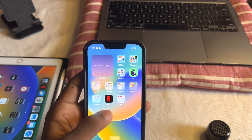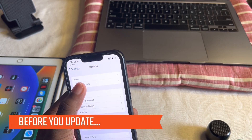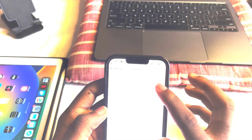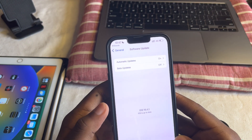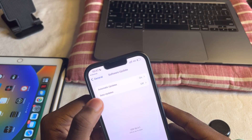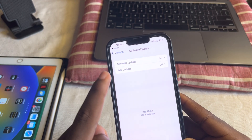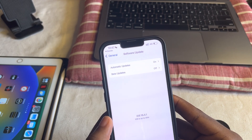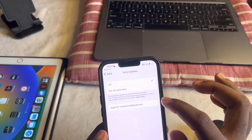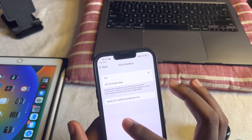First of all, if you want to update to any stable software from now on, you might want to check the software updates page and make sure that beta updates are turned off. That's very important because it will take you to a beta — you have to turn that off. Also, if you have a developer profile on your phone, I don't think that works anymore. This is the only way to get beta updates now, so check this before updating to 16.4.1 so you don't make mistakes.